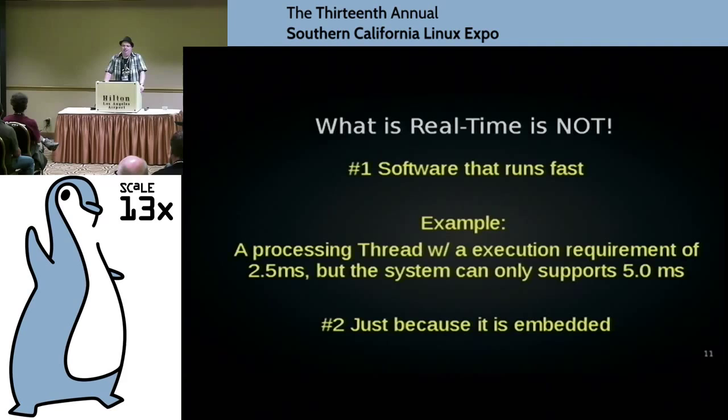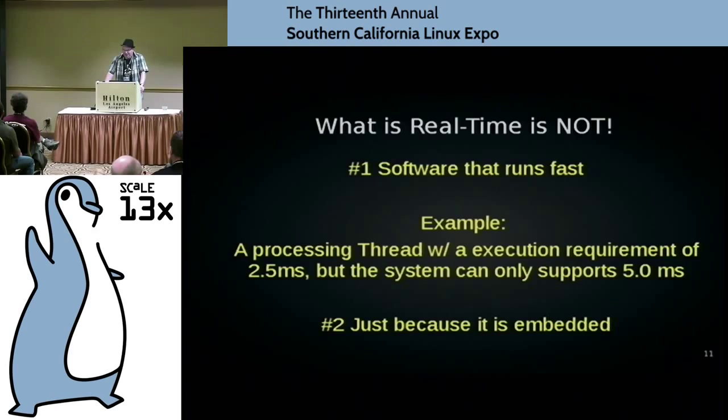Just because something's embedded, it is not real-time. When we talk about metrics, we have interrupt latency — the time the software responds to an interrupt. If something drives a 5-millisecond pulse and your software has 25 milliseconds of latency before seeing the first pulse, that's no good. There's also scheduling latency — real-time applications have a real-time scheduler, and the hardware and OS must wake up a task, have it do its processing, and release it within the required time frame.